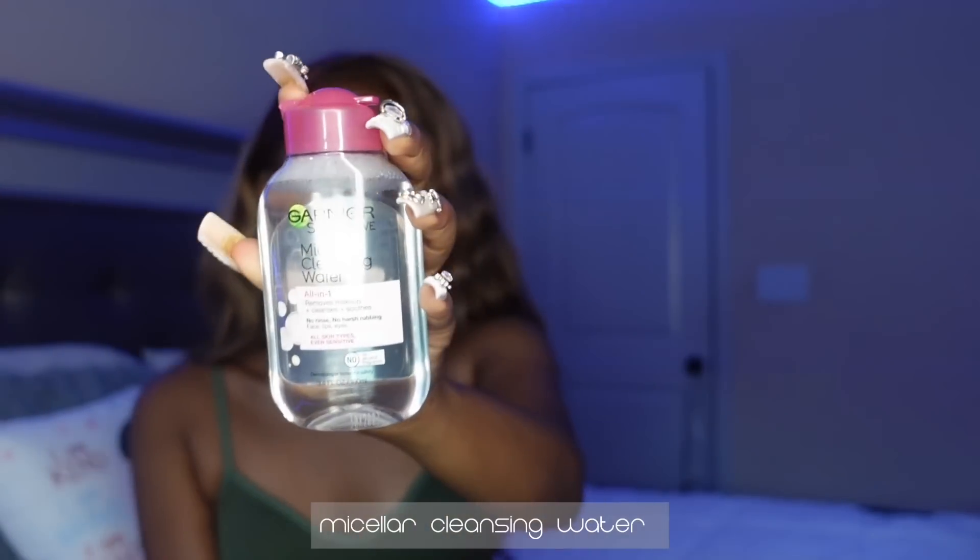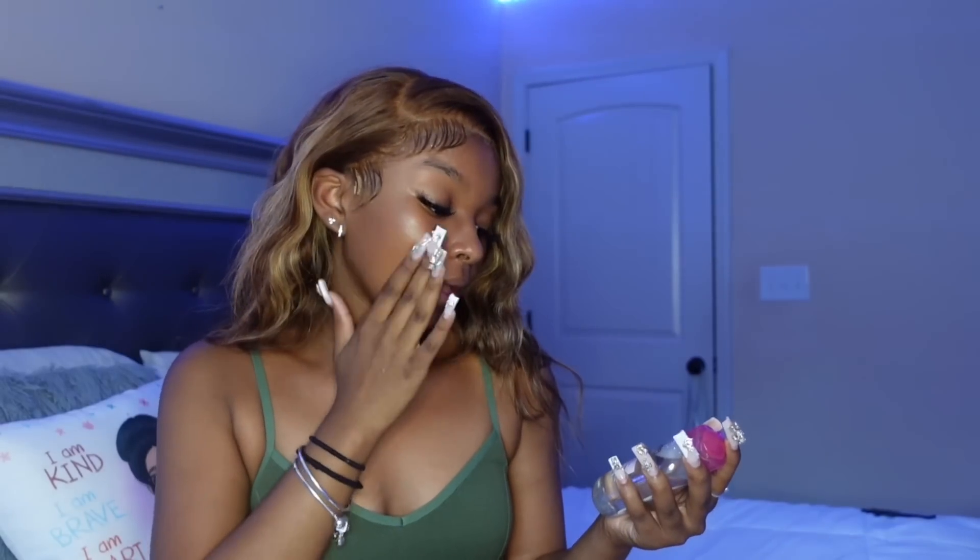I got this micellar cleansing water just because something is literally always on my face at school. I'm not going to make this a habit but I did start wearing makeup. So if I need to take it off from school, or if it looks crazy and I regret it in the morning, I'll just have this in my bag so I can always take it out and wipe my face.